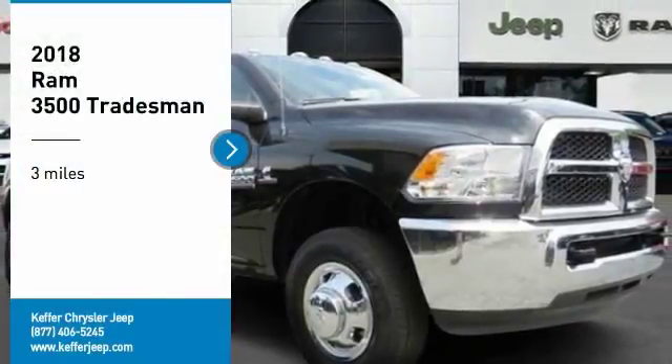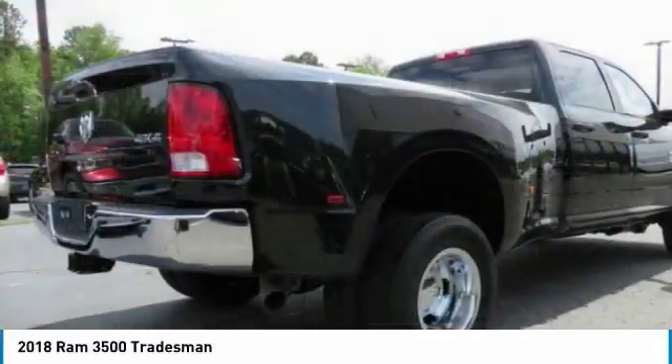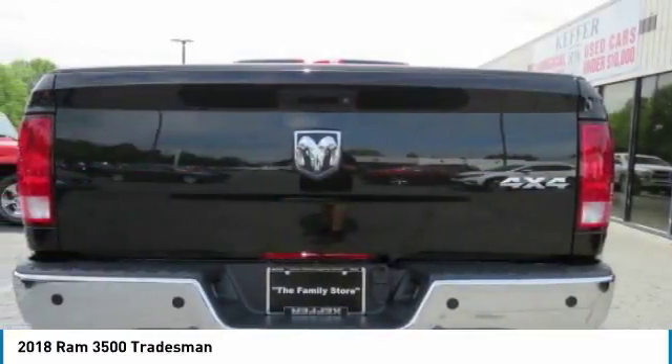Looking for the right vehicle? Check out the 2018 Ram 3500. The Ram 3500 is a solid option for truck buyers in need of hauling capacity and serious towing.